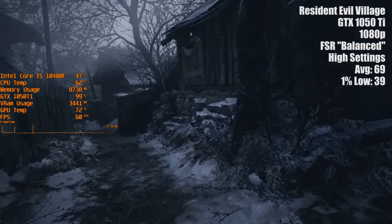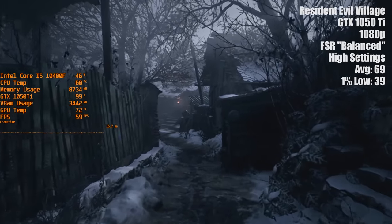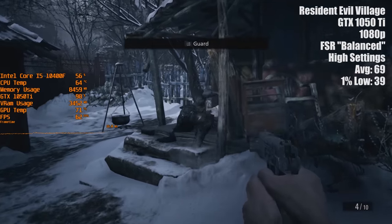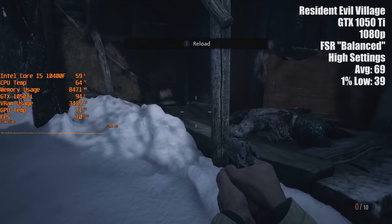I'm not going to pretend that I completely understand how it works, but what I do know is that the balanced quality setting significantly improved my 1050 Ti's performance. It's given this popular card a new lease of life.